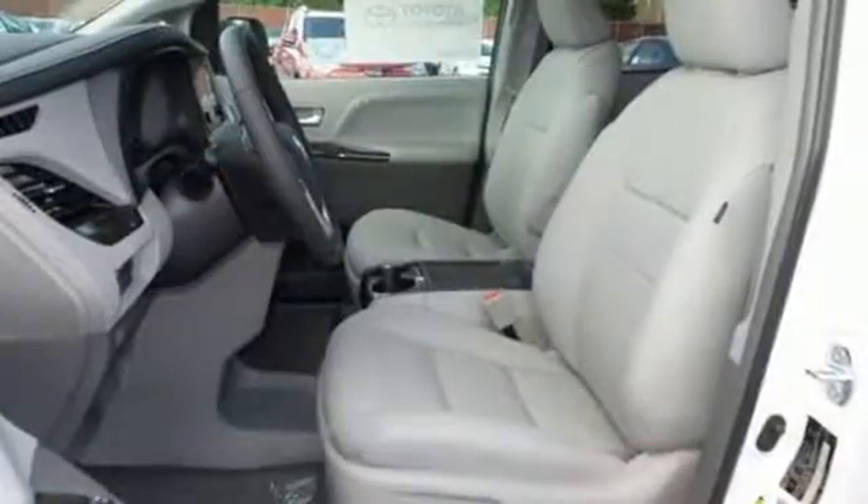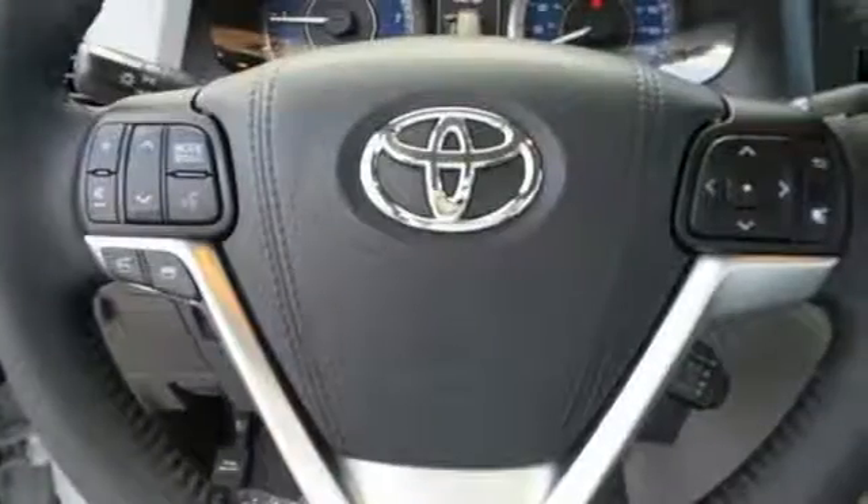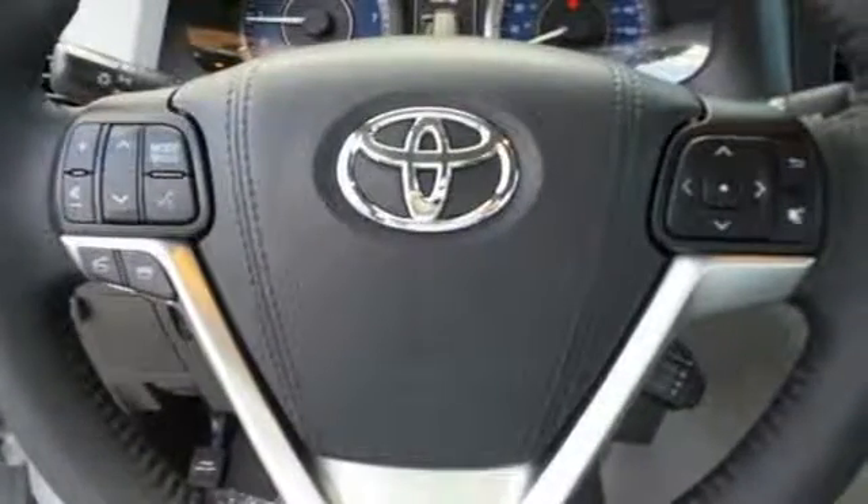A sliding second row helps backseat passengers jump in and out with ease, and the split-and-go third row opens up a flat cargo space with one motion.